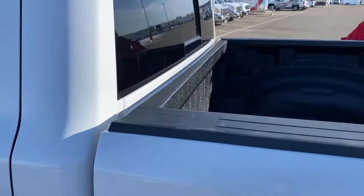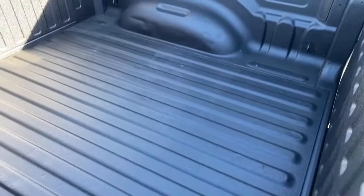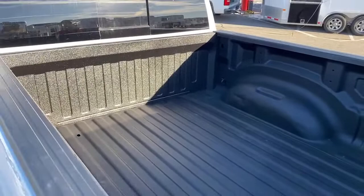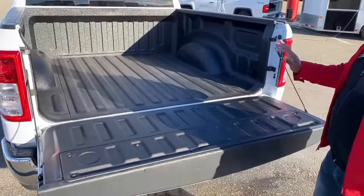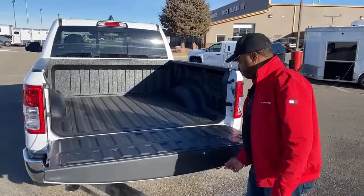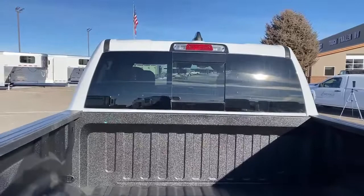We'll continue with the bed of the truck. We did protect the bed of the truck with something similar to a rhino lining. With that material on there, it allows the bed of the truck to last way longer — avoids scratches and rust. This one does come with a backup camera and a rear window, but it's manually operated.